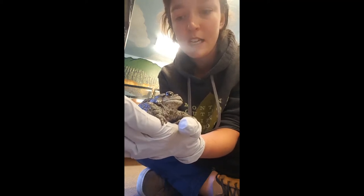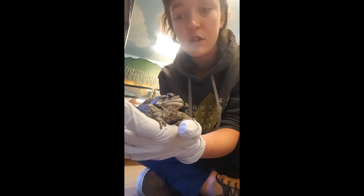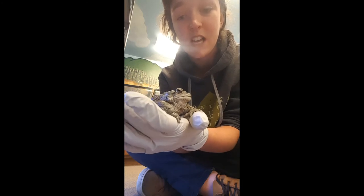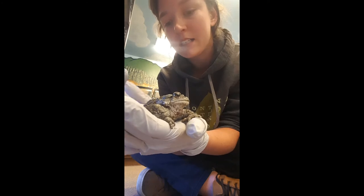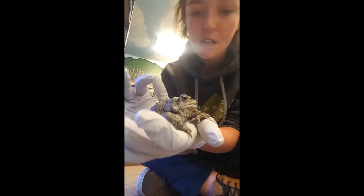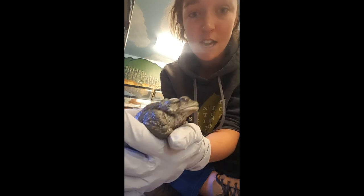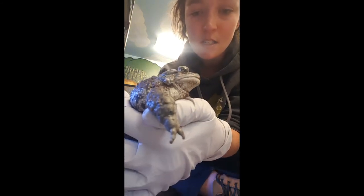A lot of people don't realize that toads can be toxic to the touch. You shouldn't ever touch amphibians with your bare hands — which is why I'm wearing gloves — but it's not just for their safety, it's also for your safety. You don't want to accidentally come into contact with that toxin. So there's our newest addition to the team.